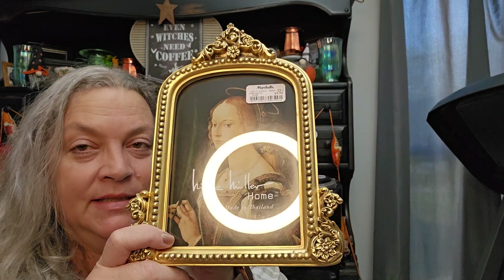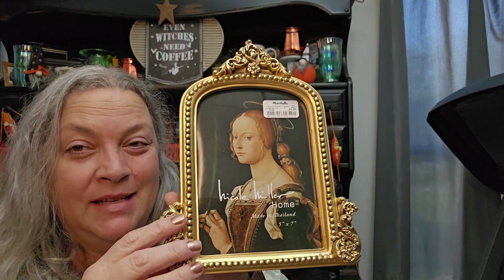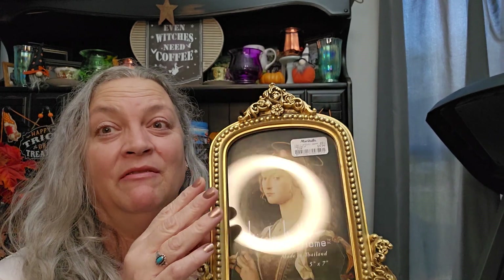I got this frame — I'm gonna replace one of the kids' pictures in it, probably the one for Charlotte, and put it in my bedroom. It was $9.99. I love how antiquey-looking it is and it's very heavy duty.